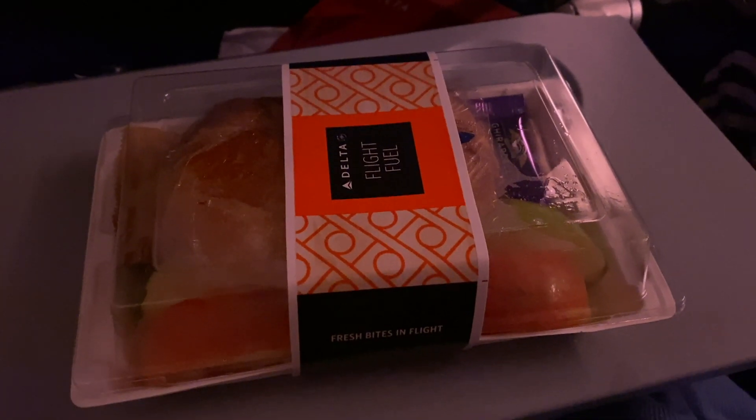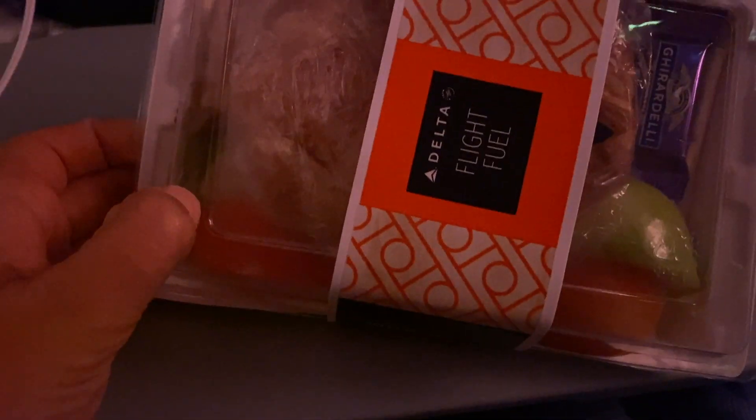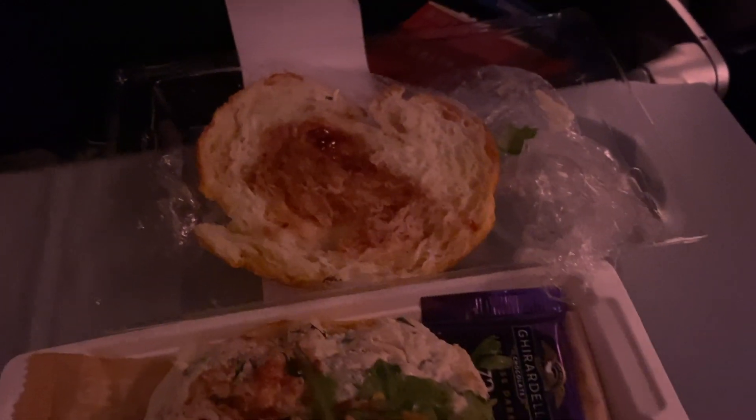Once I got to my seat I just relaxed and watched a couple movies. We were also served a meal on this flight — we had a choice between a fruit and cheese tray or a turkey sandwich. I decided to go with the turkey sandwich and it was pretty good. Again, airplane food, so nothing to really brag about.